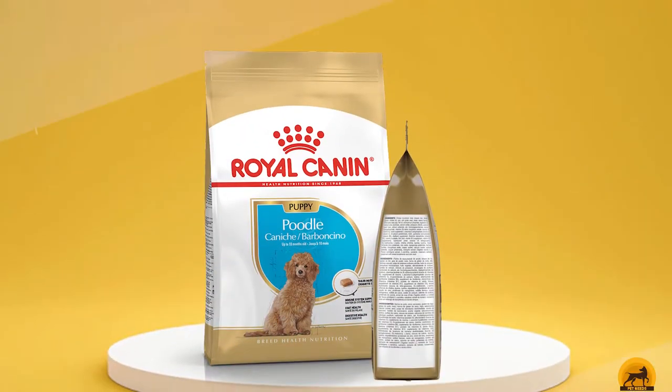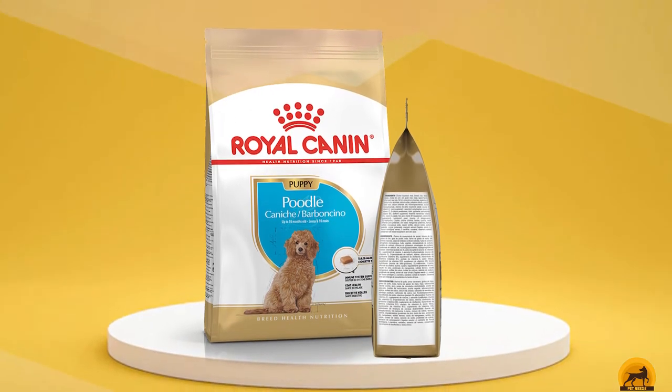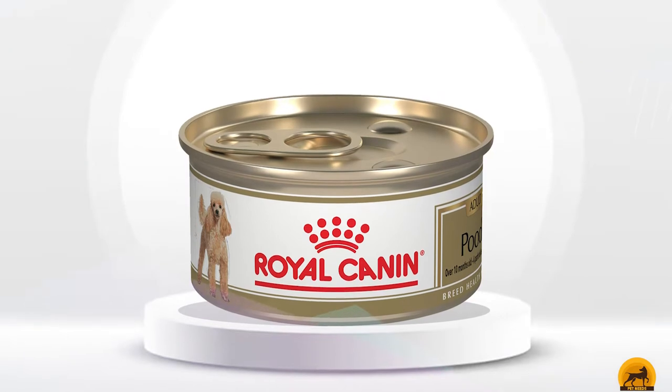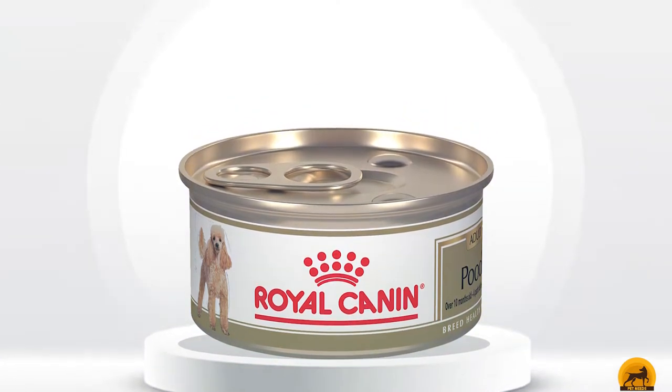Corn is the main ingredient in this kibble, which many pet parents don't like. In addition, pet owners reported that some dogs didn't like the taste of the kibble, and others said that the kibble is too small for a standard poodle to eat and enjoy.